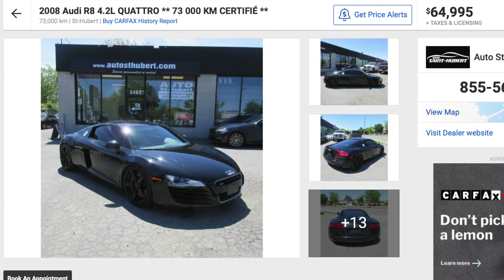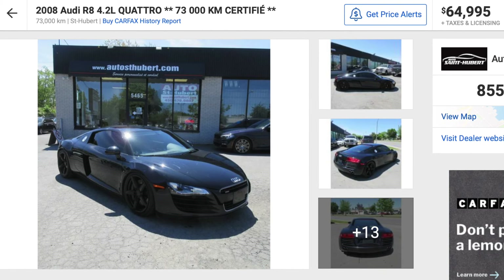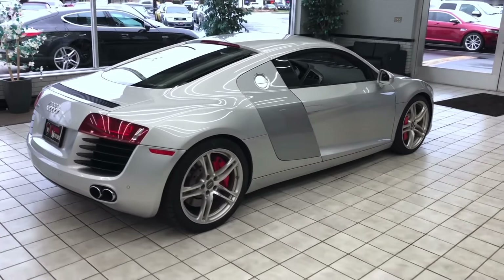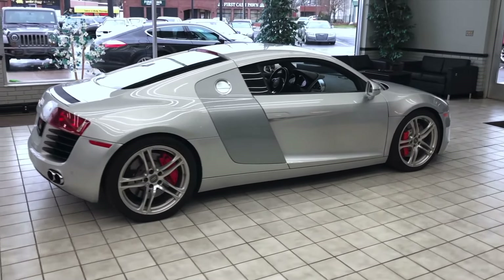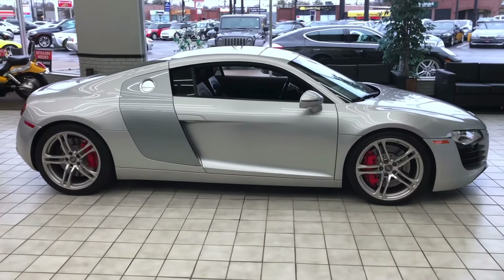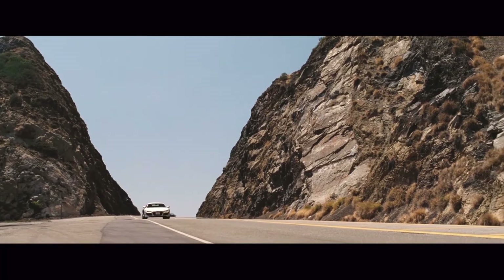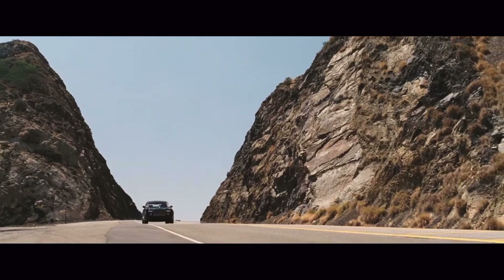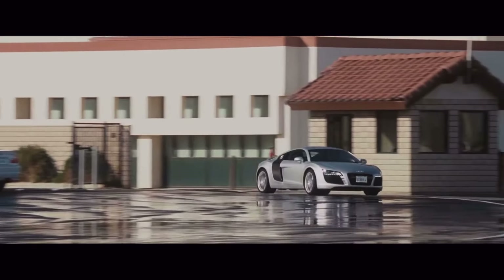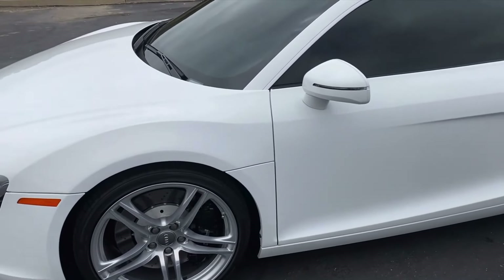Out of all the cars on this list, the Audi R8 hasn't been depreciating in value as much as the others. But to get this 2008 model for $65,000 — and like most cars on this list, the body hasn't changed a lot from 2008 to today — 73,000 kilometers is still a showroom baby for an R8. Being able to drive Tony Stark's Iron Man R8 is the reason the Audi R8 is on the list for top five cheap supercars that will make you look rich.